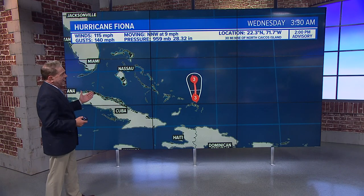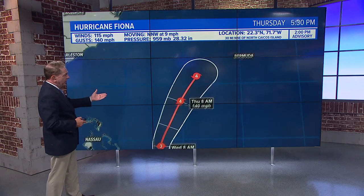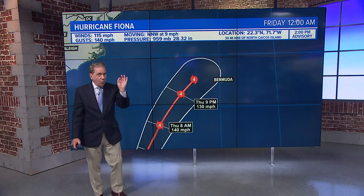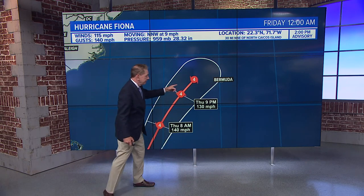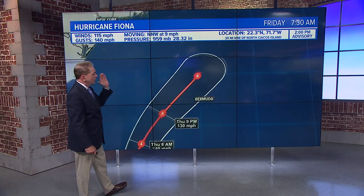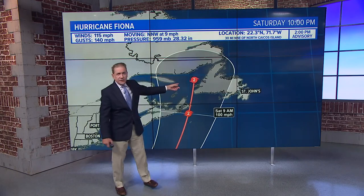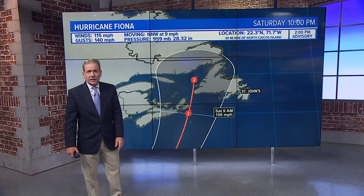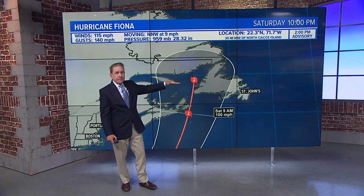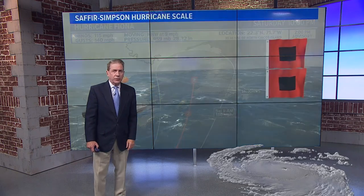That said, it's going to be a pretty massive storm. It could be a category 3 and then become a category 4 as we get into Thursday morning. By late Thursday night, it's going to be west of Bermuda as a cat 4 with winds of 130 to 140 miles per hour. Then as it moves north and turns back northeast toward Newfoundland — and this is kind of crazy — it's still a cat 2 at 10 o'clock Saturday night. That would be kind of devastating to Newfoundland and Saint John's, with the highest winds and a pretty significant storm surge, which is unusual for Newfoundland.